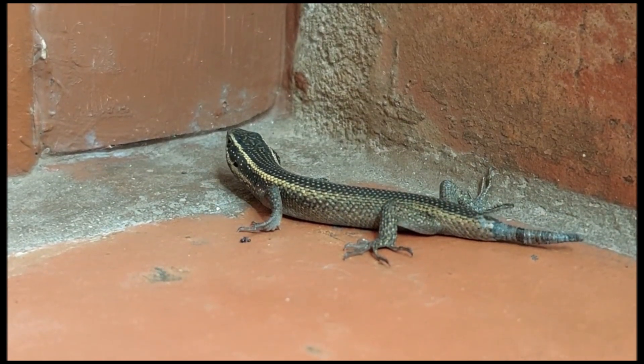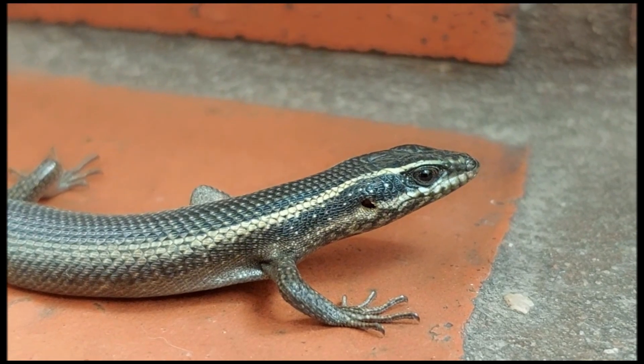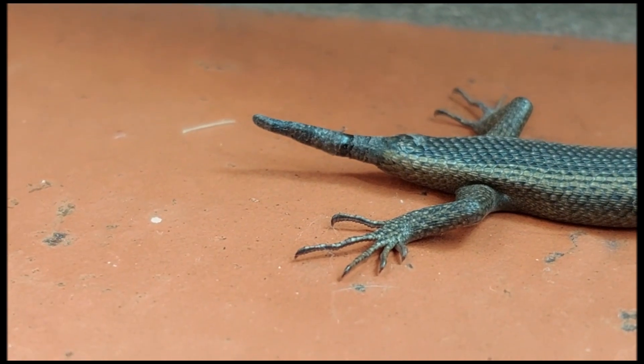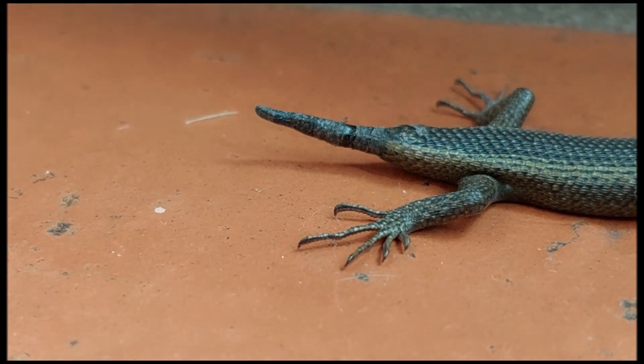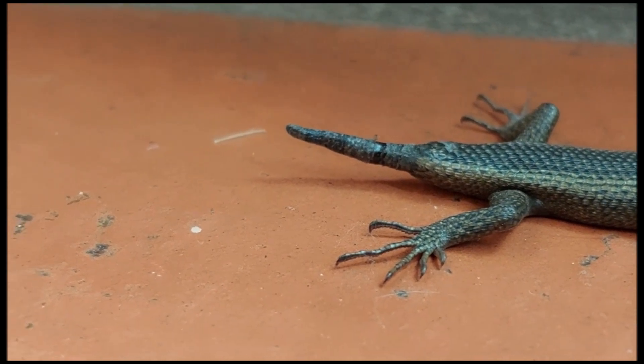Some lizards can shed their tails multiple times. Regrown tails might be smaller or differently colored. Tail shedding can also occur naturally as a part of a lizard's life cycle.